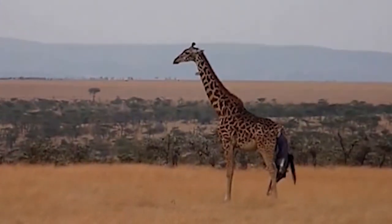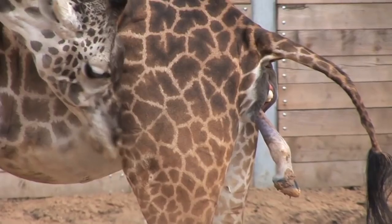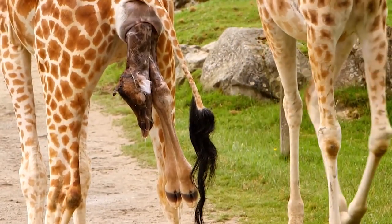Giraffes. So here we are with our first animal, and just how crazy this birth method is — well, I'll leave that up to you to decide. Actually, spoiler alert: it's not crazy at all.